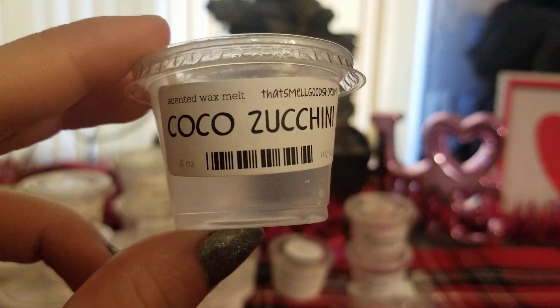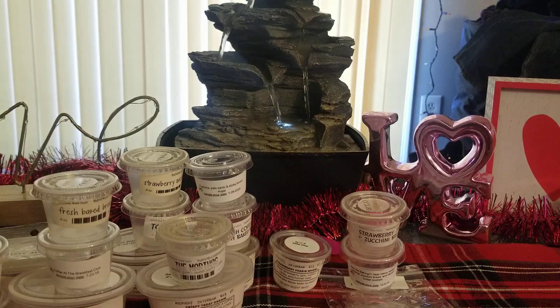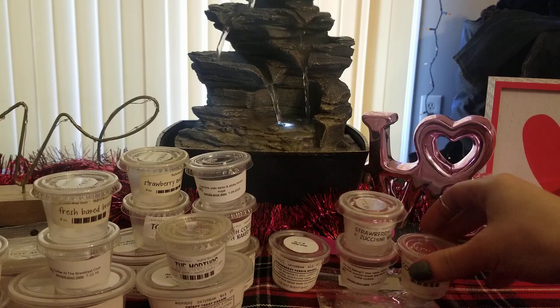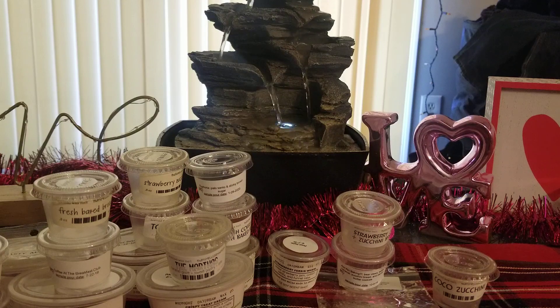I did Cocoa Zucchini, and this one has been a favorite of mine for years now. It's actually one of my comfort scents — it's very weird but it's just so, so good. I will repurchase this again and again and again. Super strong. I never really have a problem with That Smell Good Shop, to be honest with you — I rarely ever get light scents.